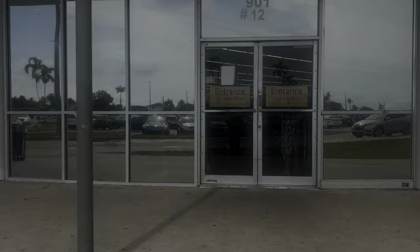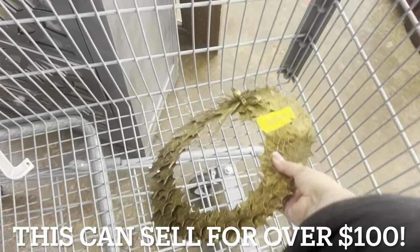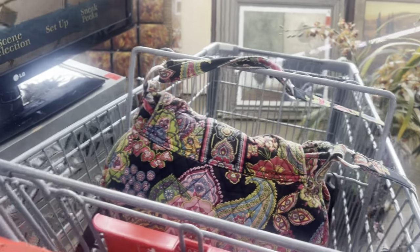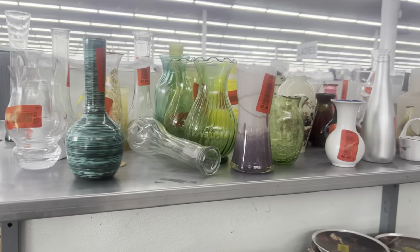Here we go. I actually saw this from afar — this is a brass wreath for $3.99. I'm going to pick this up. It's made in Hong Kong, it's vintage. That reminds me of something I saw Andy pick up. If you guys don't follow Andy, her channel is called All Put Together. I'm going to put her name right down here.